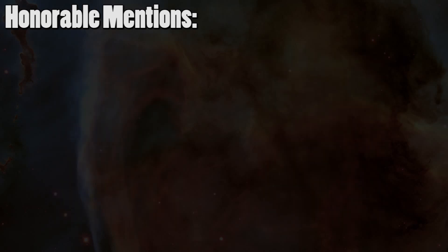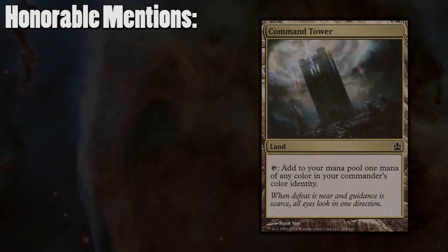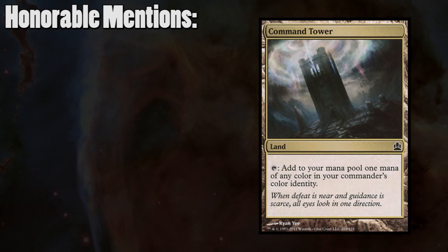My last and number one honorable mention on this list is Command Tower. Where would we be without the Commander 2011 set printing this card? It's very unlikely that you'd find a list with two or more colors that doesn't run this land, as the fact that it comes into play untapped and can tap for any color without any downside is fantastic. It's not great in a mono-colored deck, which is the main reason why it's not on the top 10 list.